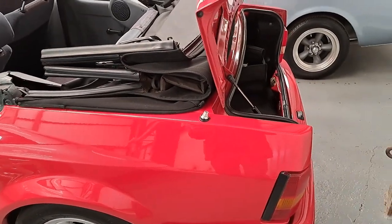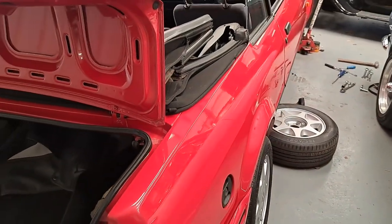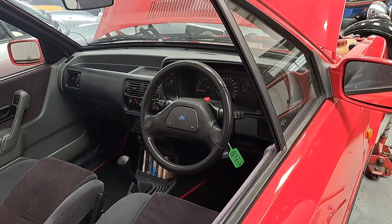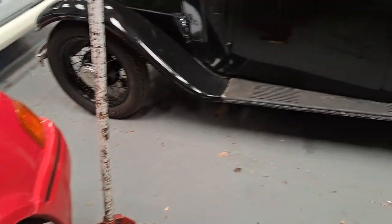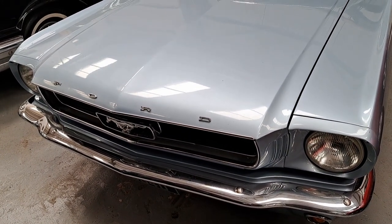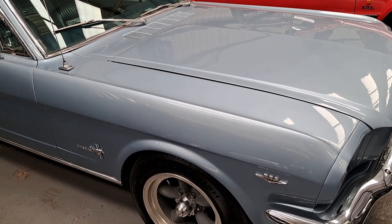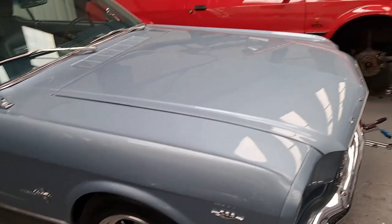Another one here is the 1986 Ford Escort XR3i Cabriolet — a lot of you are very fond of this. I don't know why it hasn't sold; this might be the third or fourth time it's been entered. The interior is really, really nice. They're doing some work on the brakes at the moment. The estimate is between £6,500 and £8,000. Something else I'm surprised hasn't sold is this 1966 Mustang — it's been entered quite a few times and the estimate is between £22,000 and £25,000.